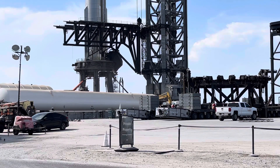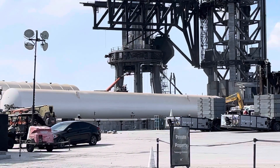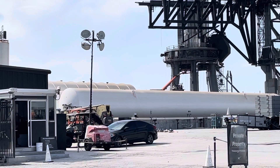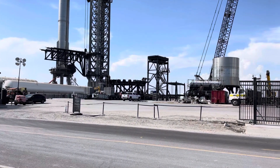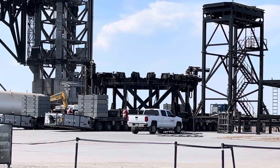They're doing some work underneath the booster there. Also to the left, we can see the methane tanks. They have the stand which they use to transport the booster, also with the SPMTs.